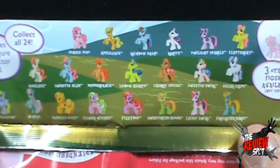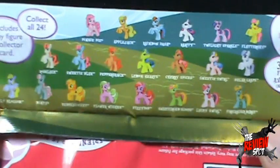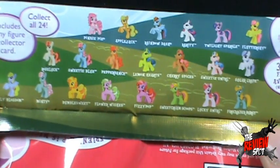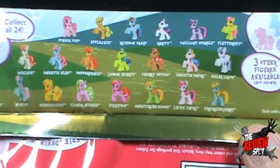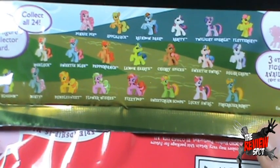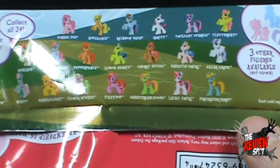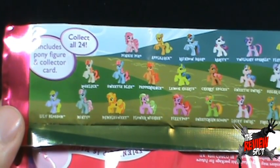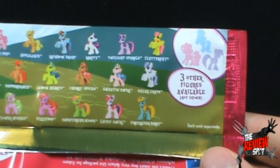Of the ponies you can collect: Pinkie Pie, Applejack, Rainbow Dash, Rarity, Twilight Sparkle, Fluttershy, Rose Luck, Sweetie Blue, Pepper Dance, Lemon Hearts, Cherry Spices, Sweetie Swirl, Sugar Grape, Lily Blossom, Minty Bumble, Sweet Flower Wishes, Fizzy Pop, Sweet Cream Scoops, Lucky Swirl, and Firecracker Burst. Collect all 24 — includes pony figure and collector card. There are also three other figures available not shown.